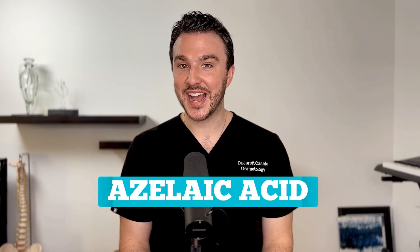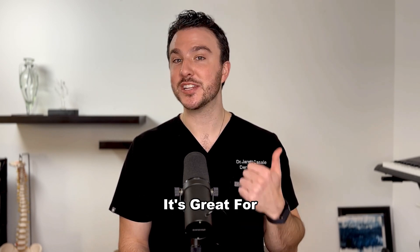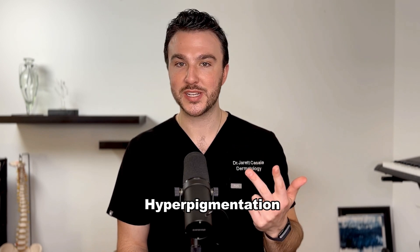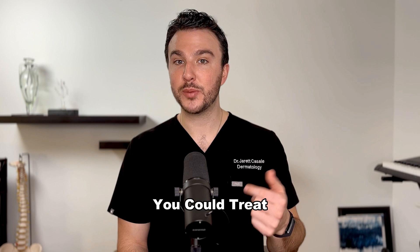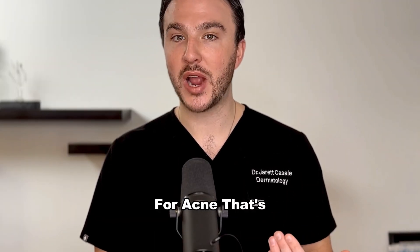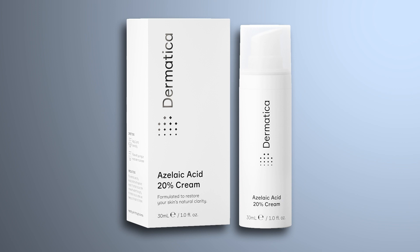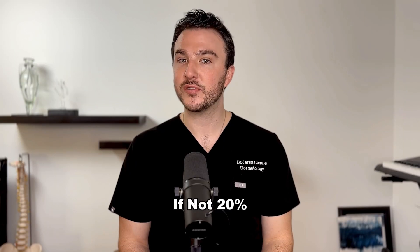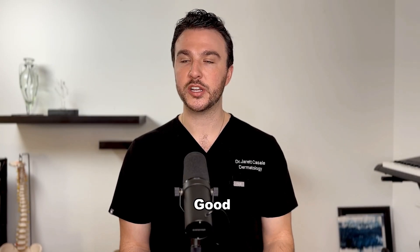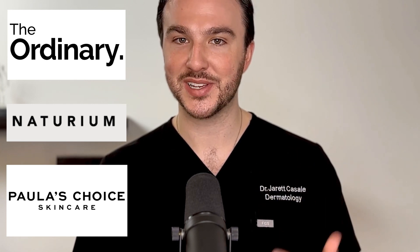Last but not least in the conditionally recommended category, we have azelaic acid. Do not sleep on azelaic acid — it's a phenomenal ingredient. It's gentle enough for sensitive skin, so if you have rosacea you can use it. It's great for acne and awesome for post-inflammatory hyperpigmentation, so if you're treating acne in skin of color you can address both with azelaic acid. It's also one of the only acne treatments that's safe to use during pregnancy. There's a brand called Dermatica that makes a 20% over-the-counter version; 20% is also available by prescription under the name Azalex. The Ordinary, Naturium, and Paula's Choice all make solid azelaic acid products.